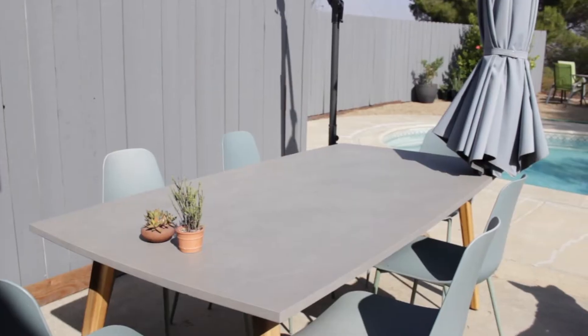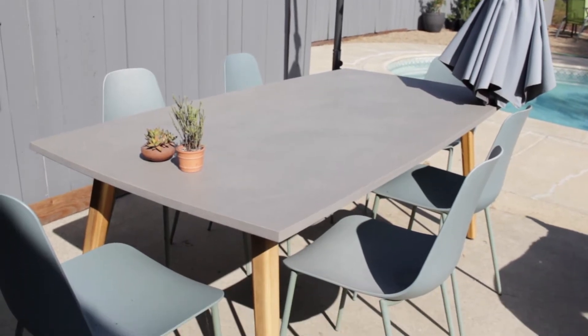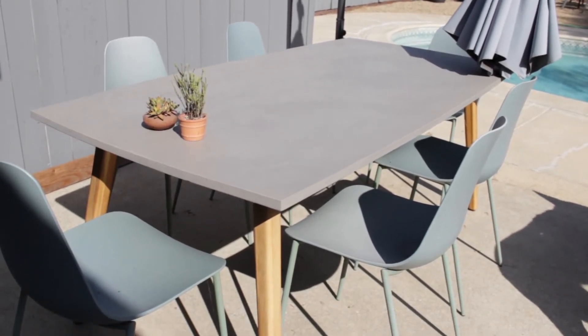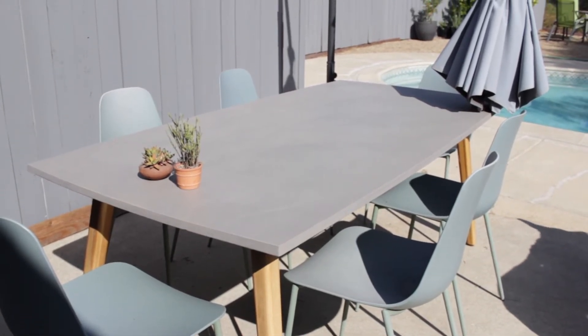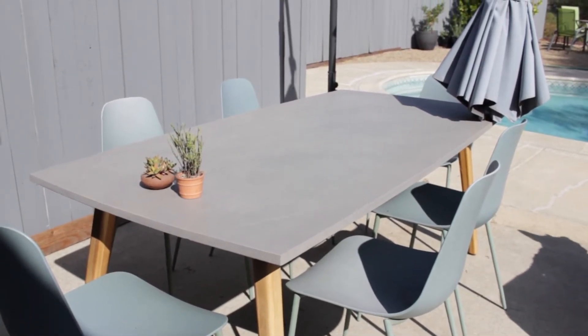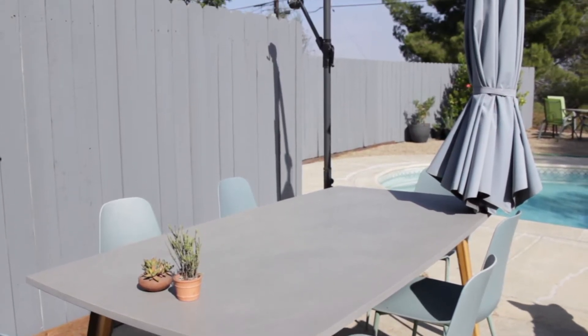This is the outdoor table. I literally wish we had this table inside because it is my absolute favorite piece of furniture ever. It is concrete — it's so heavy. I just love the size of it. It fits six chairs perfectly and these chairs are the most comfortable thing you'll ever sit on. You feel upright when you sit in it. I sit at the table more when I'm out here only because I like the support of the chairs.